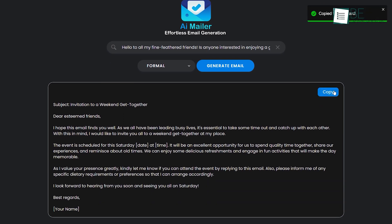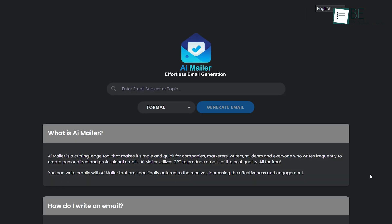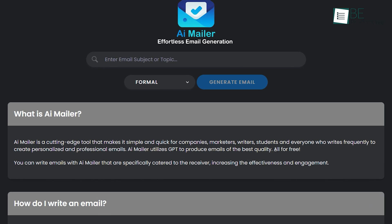Moreover, you can even edit and copy the email, and send as desired. What makes it even more interesting is that you can use this top-of-the-line AI email generator completely for free.